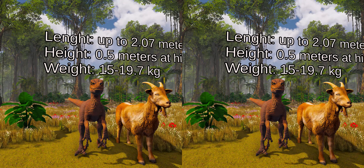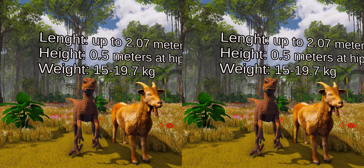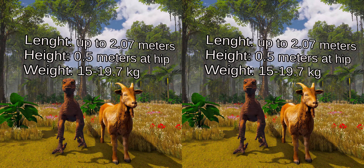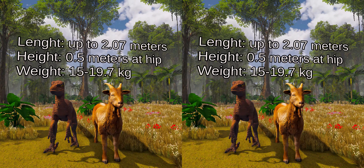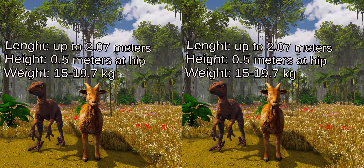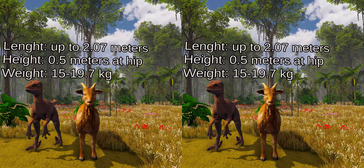Velociraptor was a midsized dromaeosaurid, with adults measuring up to 2.07 meters long, half a meter high at the hip, and weighing up to 15 kilograms, though there is a higher estimate of 19.7 kilograms. This would make it around the size of a small goat.